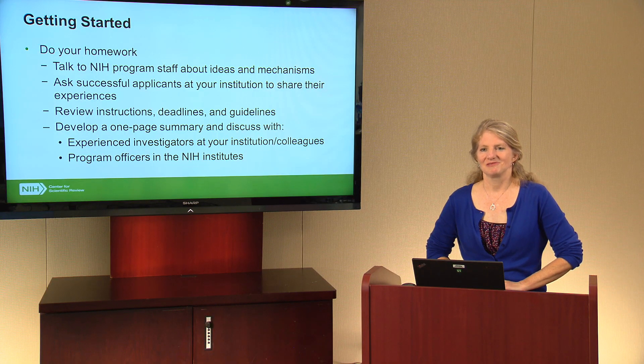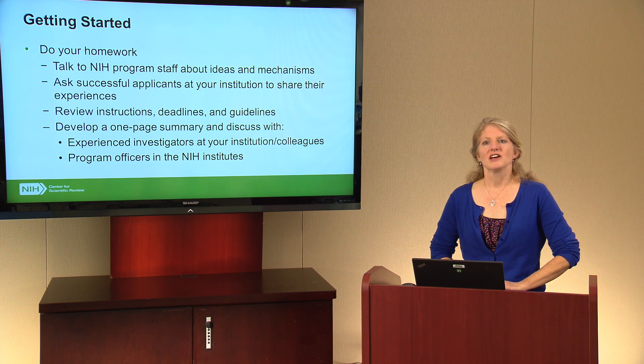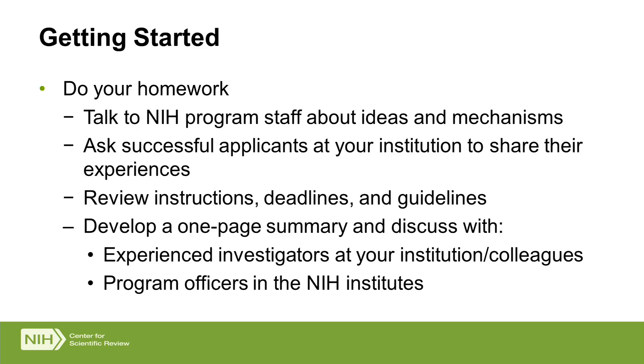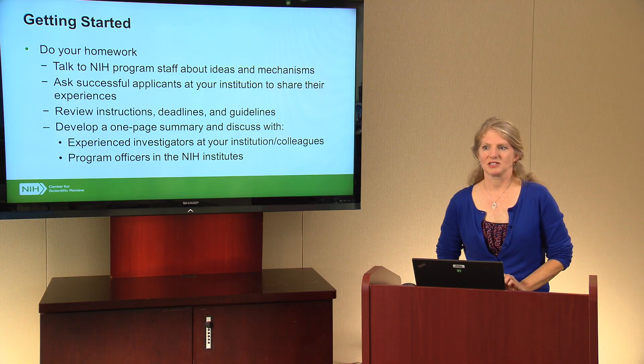As you get started working on your application or thinking about applying to NIH, there are a few things to do even before you get down to the writing — you need to do your homework. First, we recommend that you talk to NIH program staff at the institutes about various research ideas, what they're interested in supporting, and different types of mechanisms or applications that may best fit your idea. Program officials have a variety of ways in which they fund research and applicants, so you'll want to know your options. Sometimes these differ across institutes, so checking in with them is a good place to start.